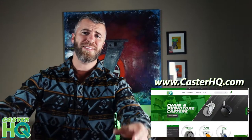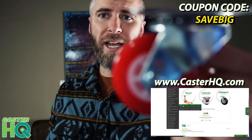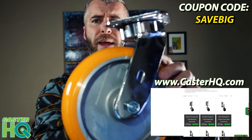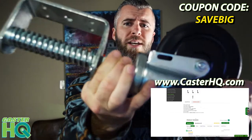Hi, Jordan here with Caster Headquarters, and today we're having the biggest sale of the year — 15% off site-wide. Use coupon code SAVEBIG at checkout, and that covers everything from your little tiny casters all the way up to our high quality chrome plated maintenance free casters and even our gate casters. So if there's any projects you've been postponing, now is the time.